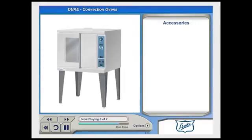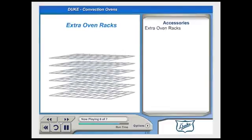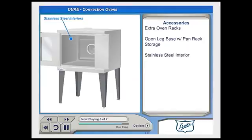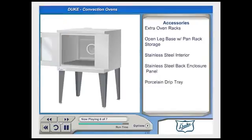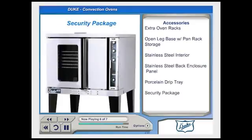Duke offers a complete line of accessories to help get the most out of their convection ovens. Extra oven racks can help accommodate more pans for increased productivity. In operations where space is at a premium, an open leg base with pan storage rack can help maximize storage space or even serve as a staging area for product. Optional stainless steel interiors are available, as well as stainless steel back enclosure panels. A porcelain drip tray can be added to speed cleanup. Duke also offers a security package with locking doors and secure controls, perfect for use in prisons or institutions.